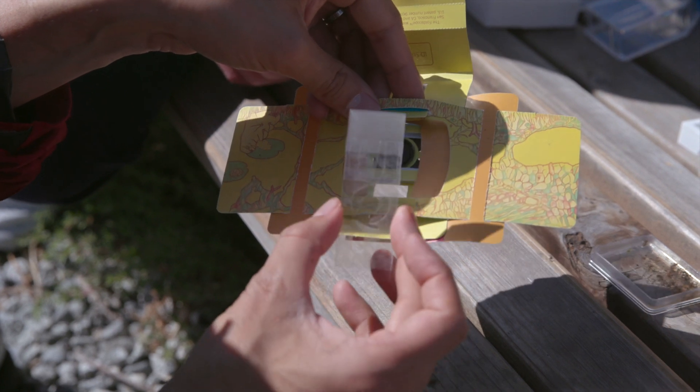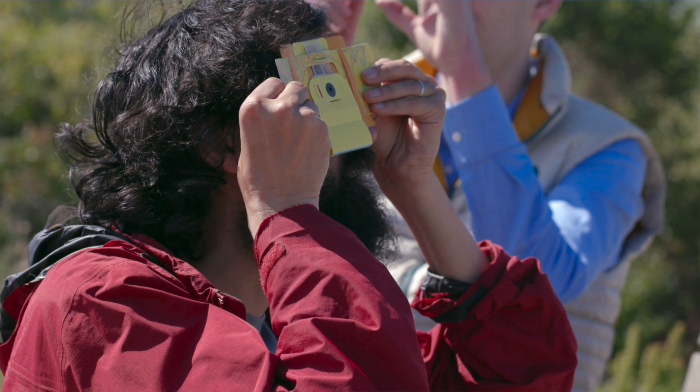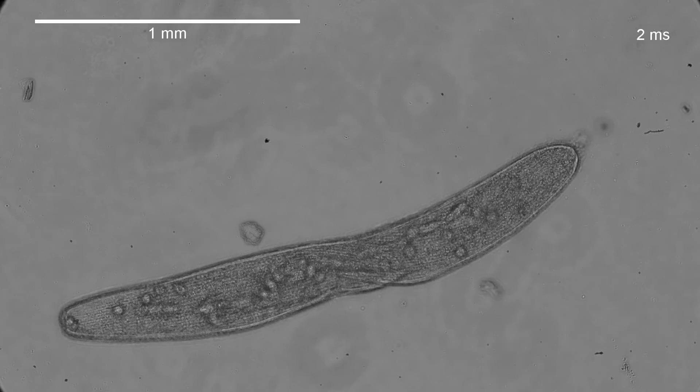It's very rare in my life where I've actually found something that I was looking for. And here is a classic example where we stumbled upon it. I still remember the very first time, under a foldscope, seeing this organism swim by. It contracts in less than a blink of an eye — and then suddenly it disappears and shrinks.